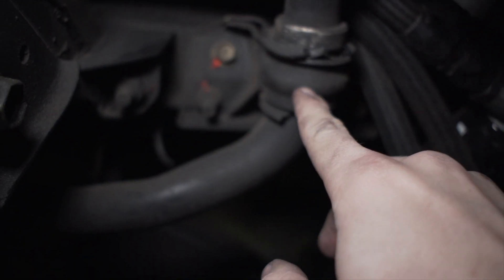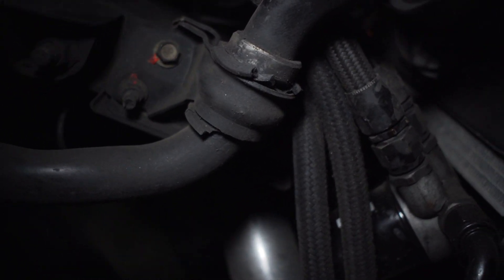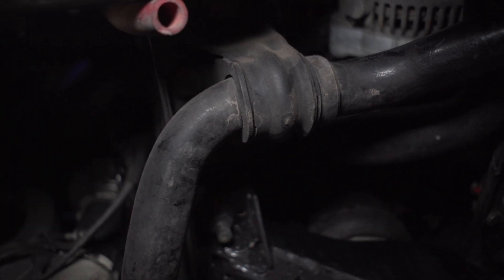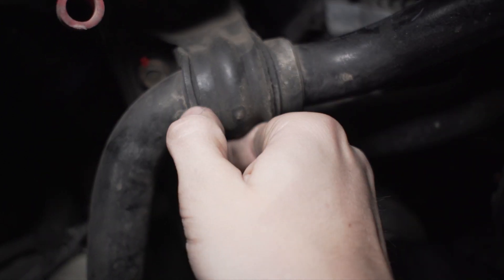Sway bar bushings are absolutely destroyed — at least the one on this side. Just cracked and old. We noticed that a while ago when we were doing an oil change, and then since I wasn't driving it, we just didn't put them in. I already had some sitting, so we're going to toss these in real quick.